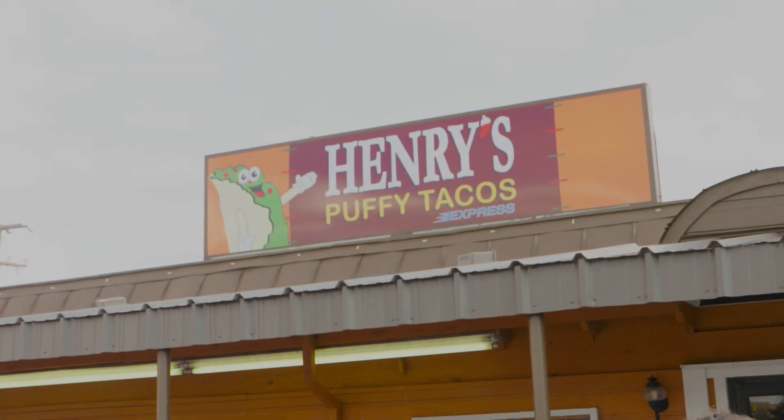It's time for the Texas Bucket List Bite of the Week, and this week we found a place with peculiar tacos that are becoming quite the thing here in the Lone Star State. We're at Henry's Puffy Tacos.